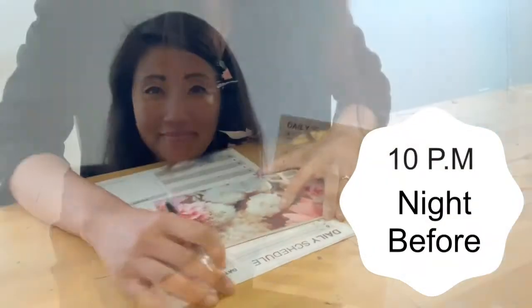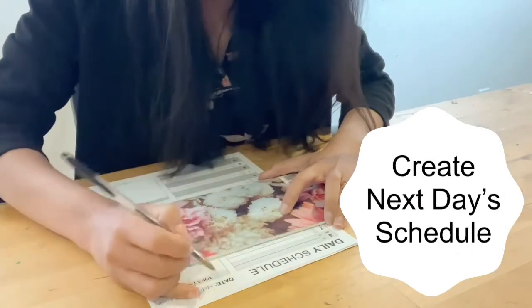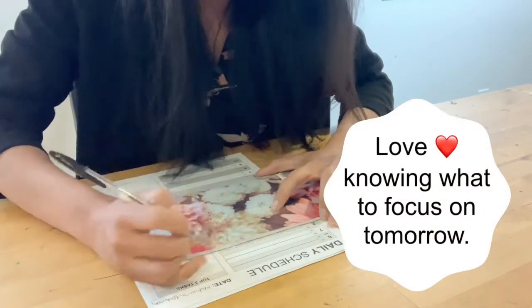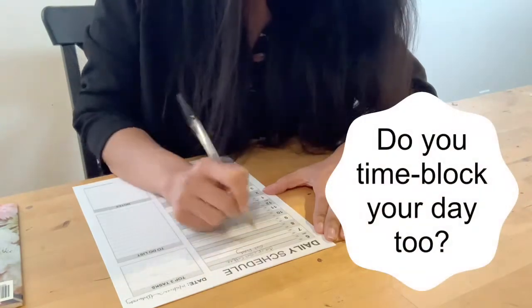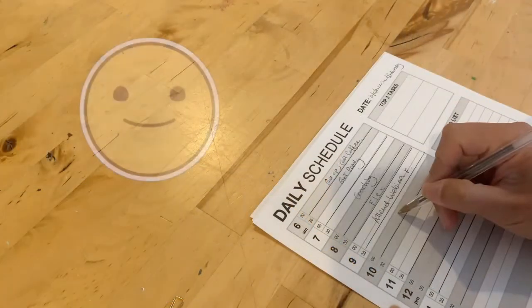Welcome back to my Day in the Life vlog. As always, my current day started on the night before. I create tomorrow's schedule, list to-dos, prioritize, and add each one to a time block. Usually I put all the tasks on sticky notes and then put them on a Kanban in order to keep track of my progress.